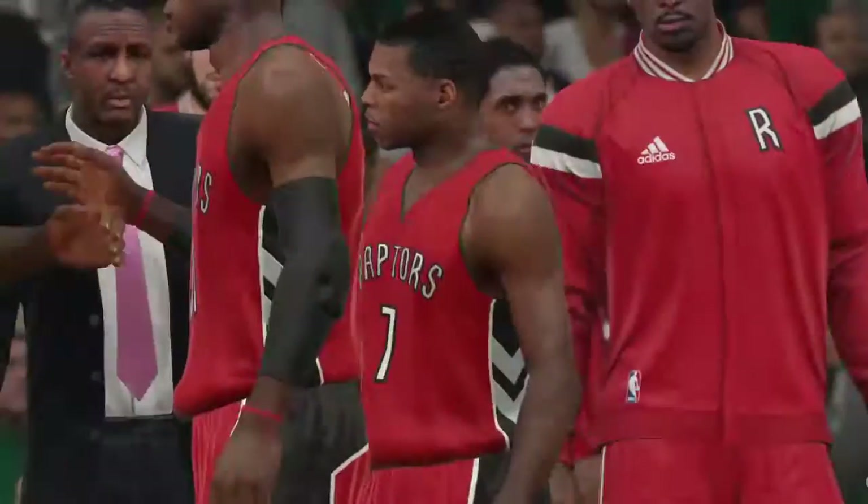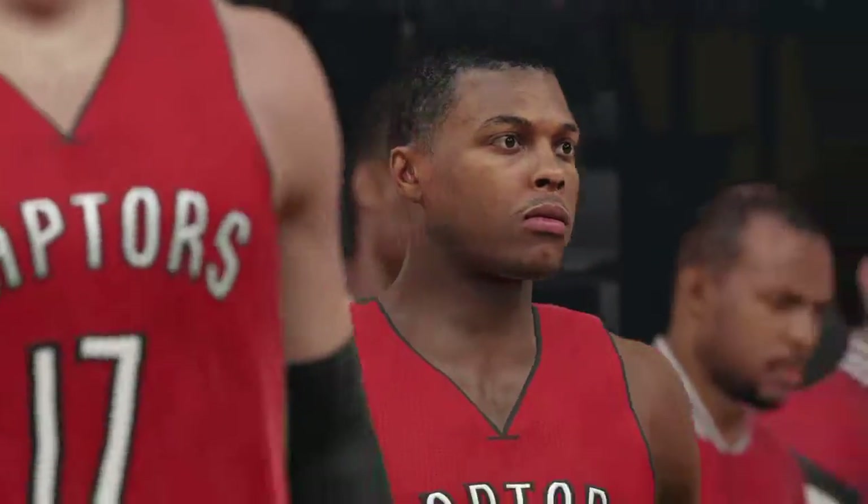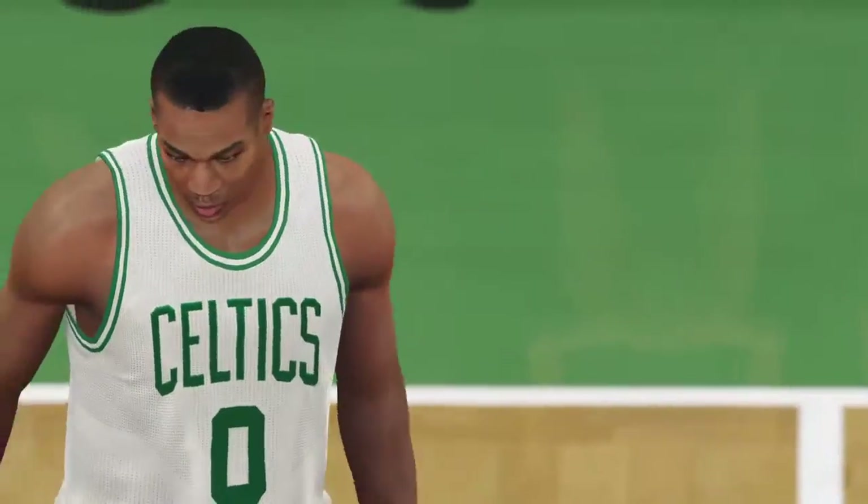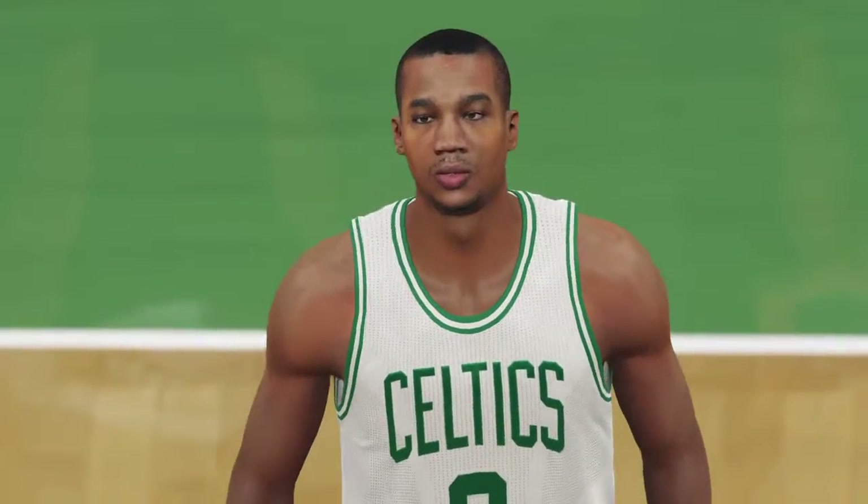We are live from Boston for an Eastern Conference contest with the Celtics. 2K Sports is proud to present NBA Basketball. Alongside Steve Kerr and Clark Kellogg, this is Kevin Harlan.